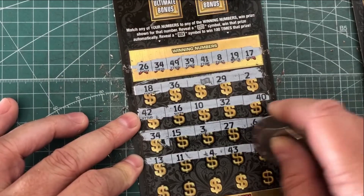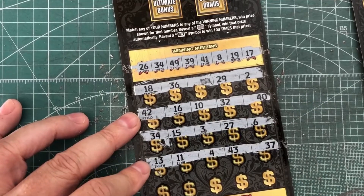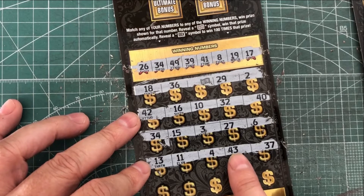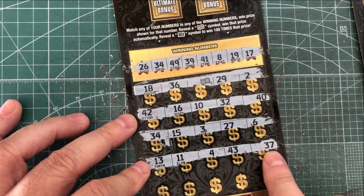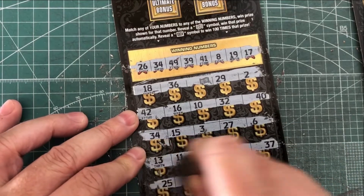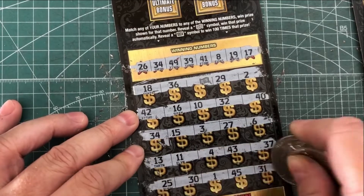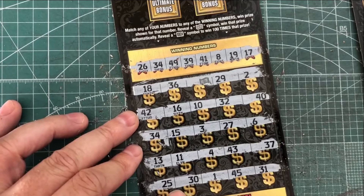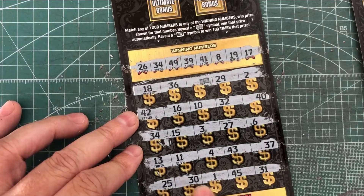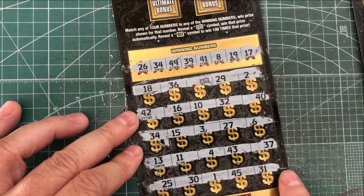So we've got two winners so far. We don't have a 100X symbol, but hopefully we get something good. 13 — no. 11, 4, 43, 43, 43 — nope. And 37, 37 — no. Last row: I'd like to see 100X, but it looks like we're not getting it. 25 is one off, 30 is no good, 1 is no good, 45 is no good, and 31 is no good.